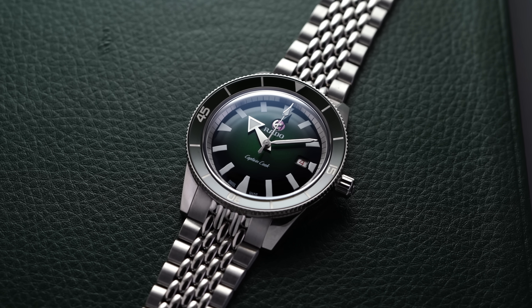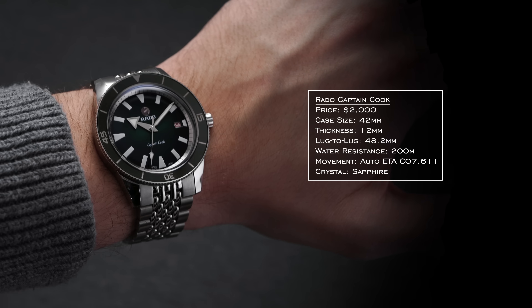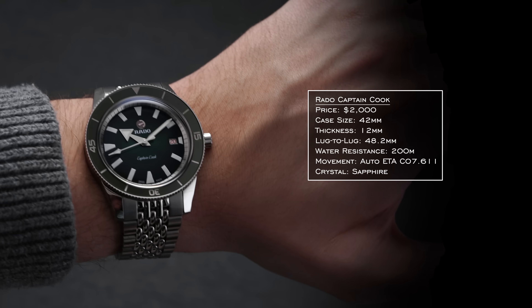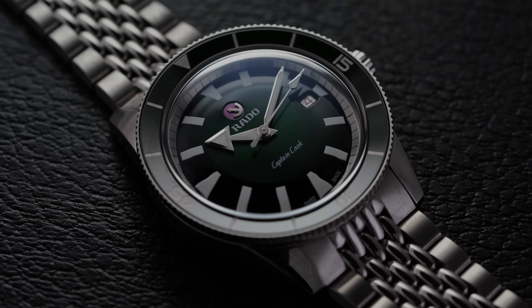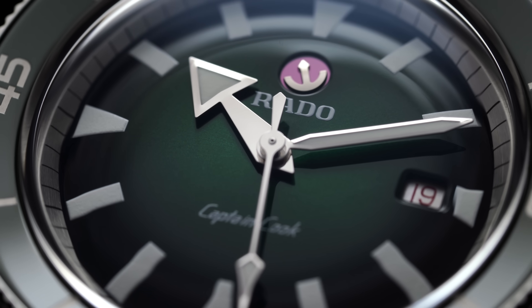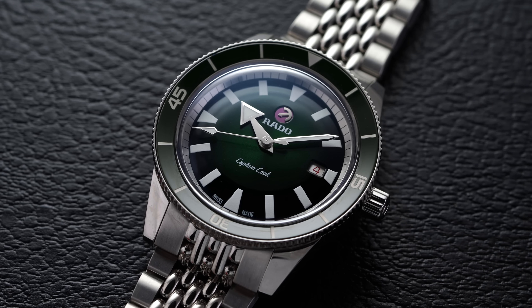Next we have the Rado Captain Cook, specifically the 42 millimeter option with its green dial and green ceramic bezel. The 42mm label is somewhat misleading — it actually wears closer to a 41 in practice because of the lug-to-lug of 48.2 millimeters, and the thickness is pretty compact with a domed sapphire crystal on top. It achieves 200 meters of water resistance with a C07.611 and 80-hour power reserve. The watch looks very retro, with a rotating anchor display at 12 o'clock adding visual interest. The tactile and audible bezel feedback is solid — one of the more overlooked dive watches in the segment.